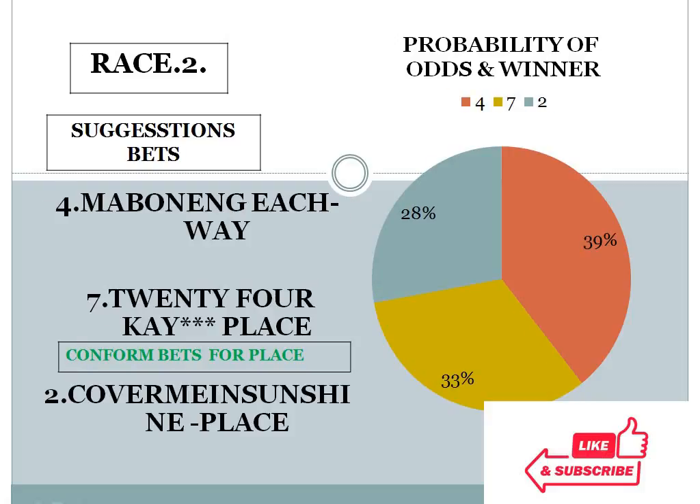Race 2: 4 with 39%, 7 with 33%, 2 with 28%. The gap between the top 2 choices is less than 10%, and the bottom 2 choice difference is also less than 10%. In this condition, this race looks like an open field race — anyone can win here.